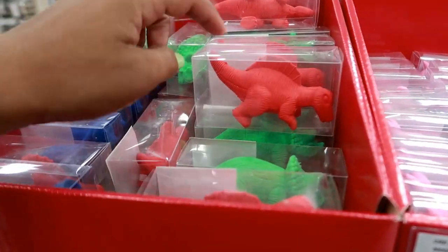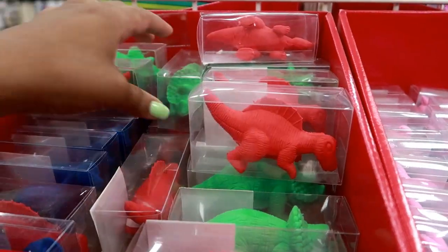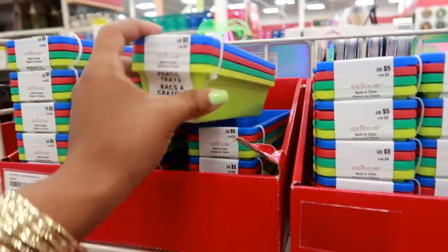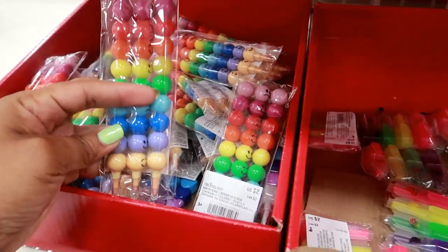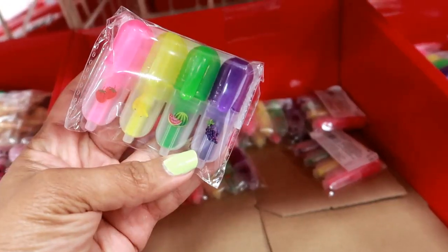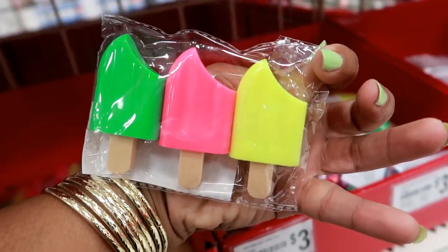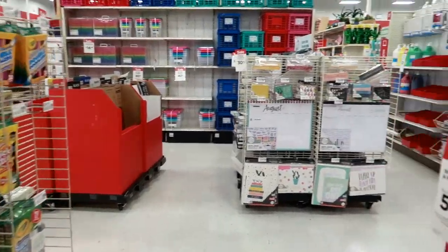They have dinosaurs as well as the unicorns and the rainbows — erasers. Pencil trays right here — you get four of them for five dollars. And these little crayons where you can change the colors out — those are two dollars. These little highlighters with the fruit on the front, those are two dollars. These highlighters are really cute for three dollars.